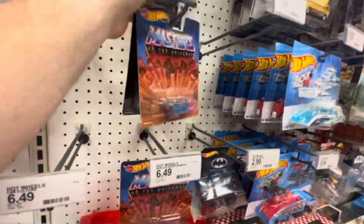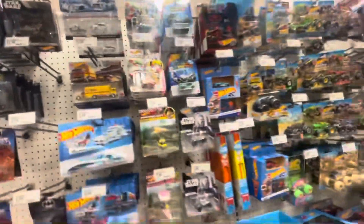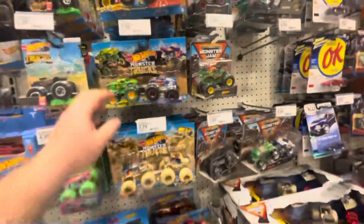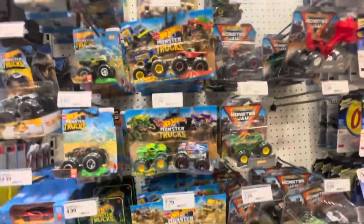Oh, Masters of the Universe Land Shark — that's pretty cool! Didn't know they had those. And Batman stuff, Star Wars stuff — they also have solar vehicles and monster trucks. I get these for my little boy; he does like these, they're pretty fun.